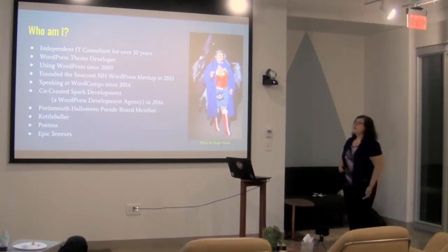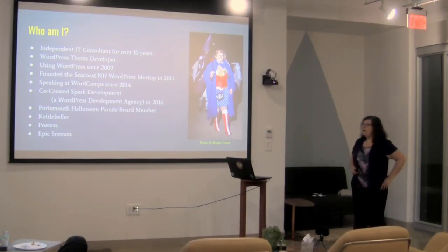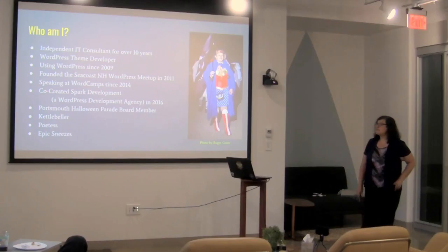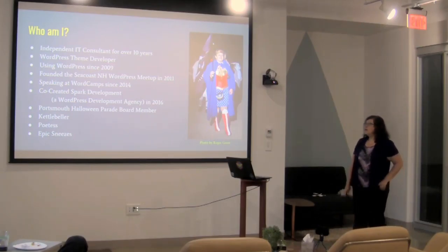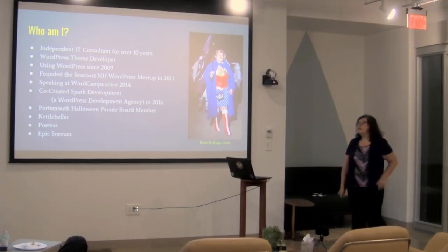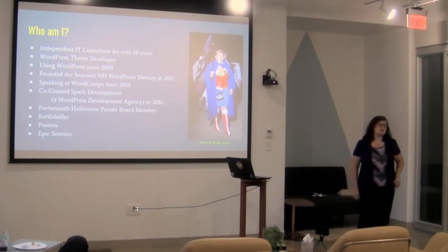Just a little bit about who I am. As far as tech and IT, I've been an IT consultant for over 10 years, worked for the man before that. I'm primarily a WordPress theme developer and I started using WordPress in 2009. I founded the Seacoast New Hampshire WordPress meetup, which meets up in Portsmouth every month in 2011. I've been speaking at WordCamp since 2014, and I also started a WordPress development agency called Spark Development two years ago in 2016.